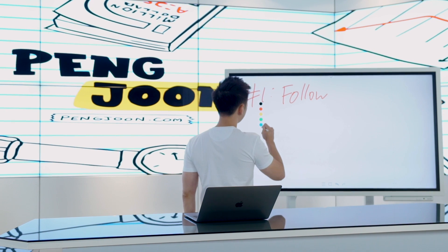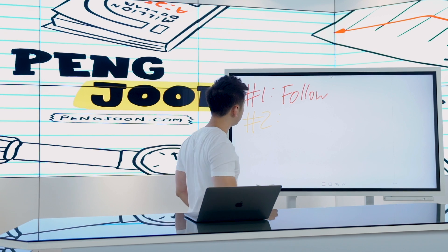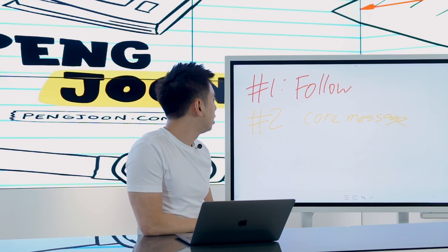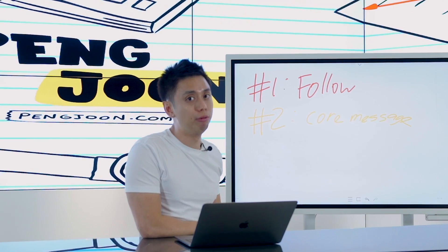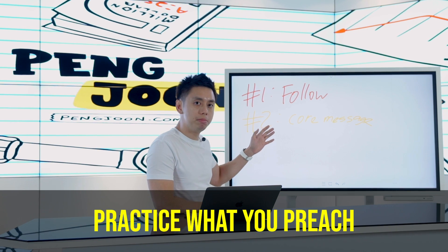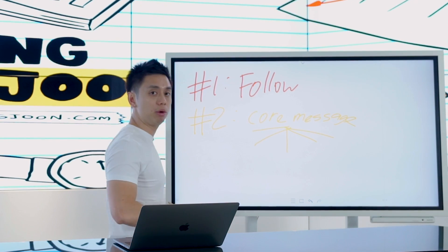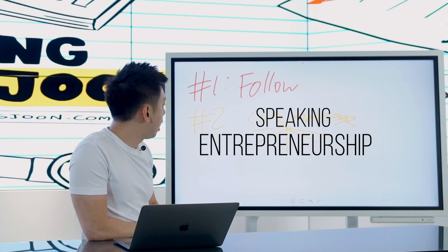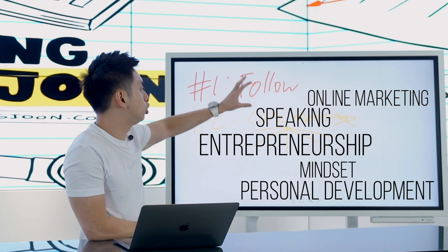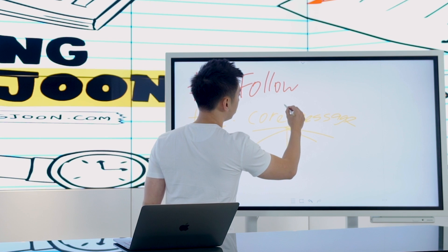Step number one: follow the people and notice what it is that they're doing. Once you do that, you want to list out what are your core messages. Notice the people you follow — don't you notice they seem to be saying the same thing over and over again? It's not about saying new things all the time, but about doubling down on your core messaging and doing it really well. For me, I listed out my core messages: I always talk about speaking, entrepreneurship, mindset and personal development, and online marketing — mixed with personal stories. Think about your main pillar core messages.